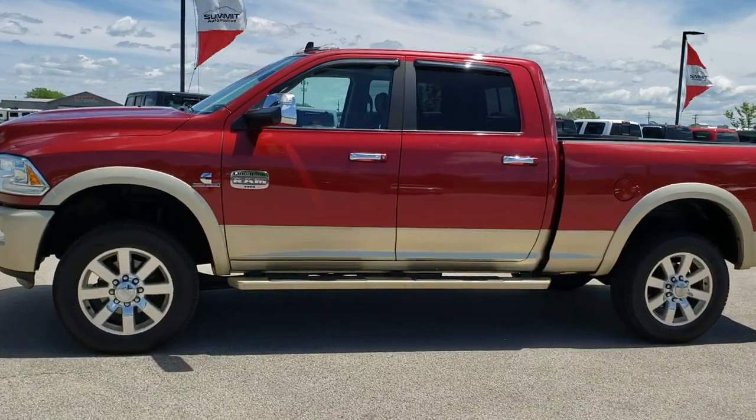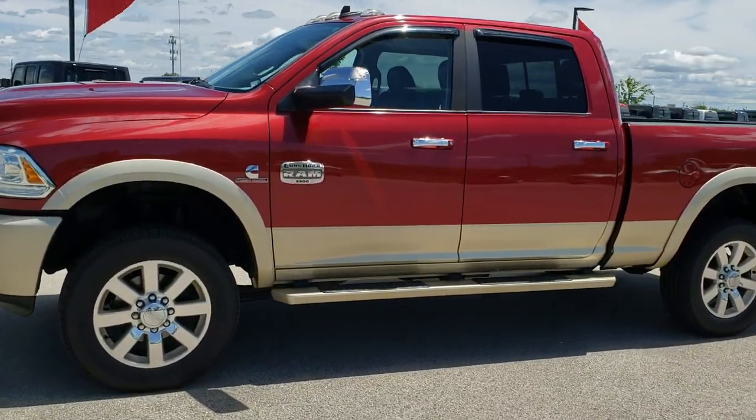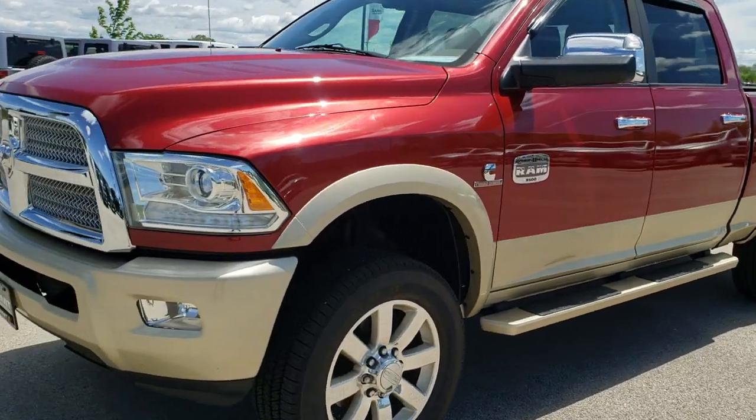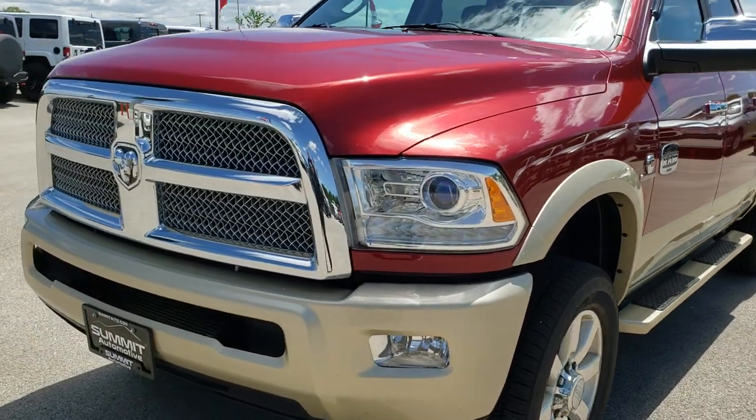This is stock number 10099. We are here at Summit Automotive in Fond du Lac, Wisconsin — your new and used heavy-duty truck and Ram headquarters.